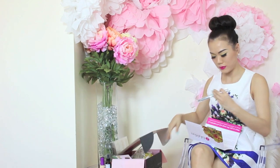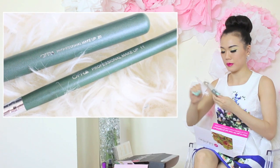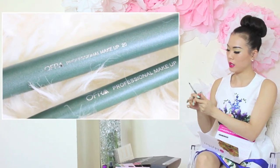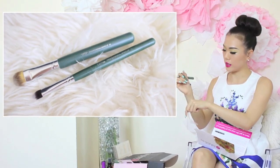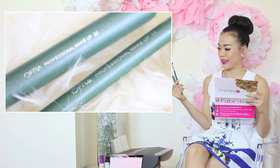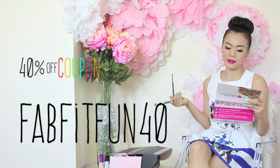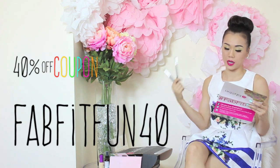Let's see the brushes. Ofra Professional Makeup Brush No. 20 and 11 — oh my god, this is really good quality. Ofra Cosmetic Eyeshadow Brush Doe No. 11 and 20, worth $45.90. That is a steal! If you want more from Ofra, there's a 40% off coupon on your first purchase, lasting until August 1, 2015 — use code FITFUN40 for 40% off Ofra products.